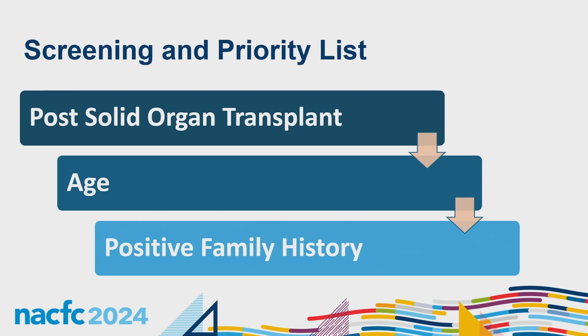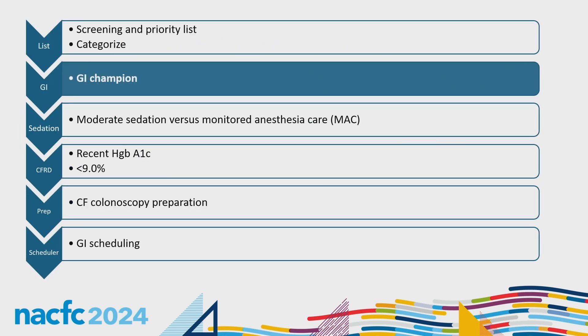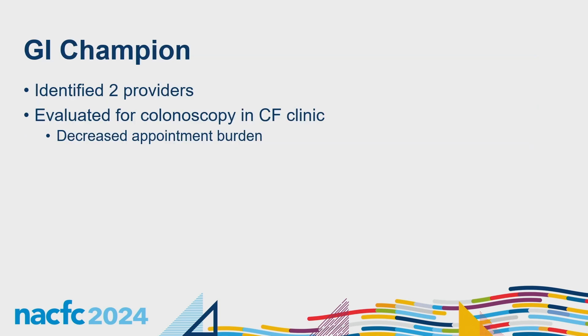We ask patients about family history at their initial appointment, at follow-ups, and now annually, as this can change. The next step was finding a GI champion — our CF physician reached out and found two GI providers willing to take our patients. We had 551 patients identified in 2023 for colorectal cancer screening. We found one male and one female GI provider, as some patients had a preference. The CF and GI physicians agreed to decrease appointment burden by clearing patients for colonoscopy during CF clinic visits, allowing them to forego a separate GI appointment.